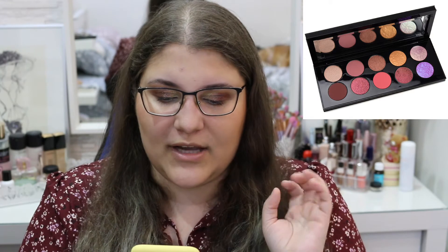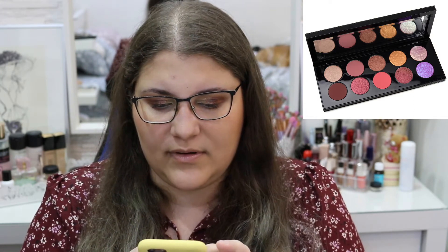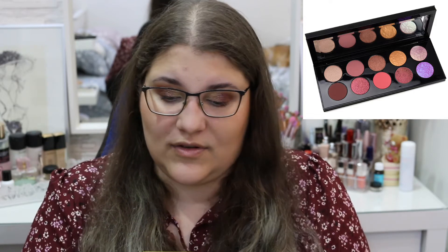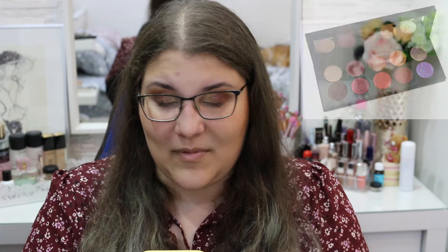Next up we have a big eyeshadow palette from Pat McGrath. It's the new Mothership 9 eyeshadow palette, Utopian Dream. This eyeshadow palette just speaks to me — it's everything I want in a palette. At $125 it's kind of crazy but look how beautiful this is, it's just so pretty. I've heard great things about the brand. I tried a mini quad from them and wasn't so impressed, but maybe this one is going to change my mind. I've been obsessed with it — it looks amazing in photos.